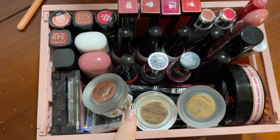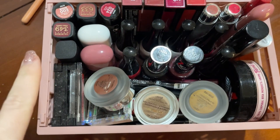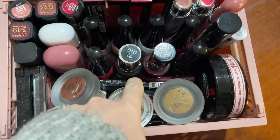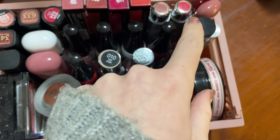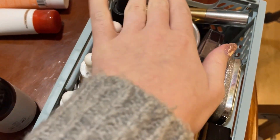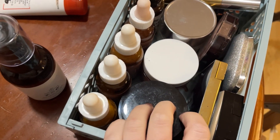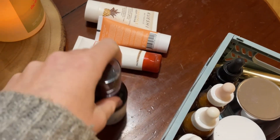Este cajón es como de maquillaje que no utilizo a diario. Tengo aquí pintalabios, pintauñas, paletas de sombras, más sombras, lápices y un montón de máscaras de pestañas. Esta es una crema. Y esto es como lo que utilizo más a diario: el maquillaje diario menos las bases, cremas que utilizo a diario. Y aquello lo tengo que tirar.